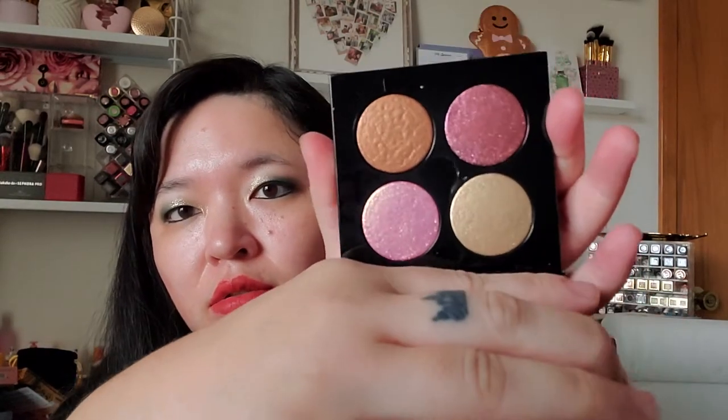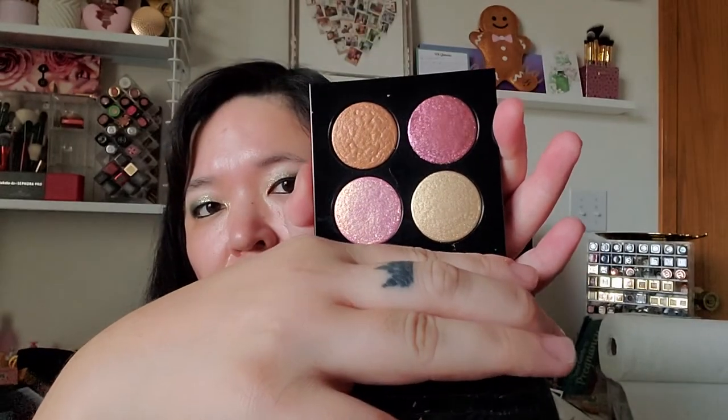I was kicking myself for not getting the Pat McGrath Ritualistic Rose Quad during the last sale — I had said I didn't need it because I have the Blue Quad and haven't even used that yet. Then it sold out and I couldn't find it anywhere. But then Sephora got it back in stock and I grabbed it with my 20% off coupon. Just don't have any FOMO, you know? They're pretty pinky shades. I didn't think I needed it since I have the Divine Rose Palette, but I just love her eyeshadows.